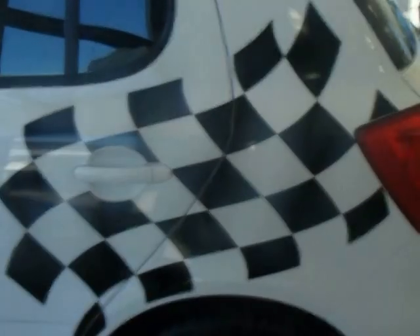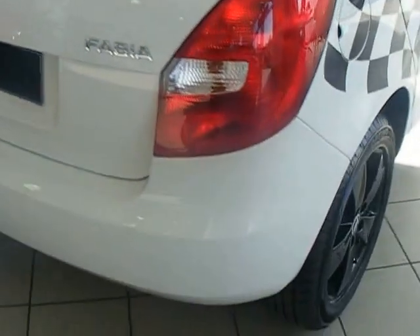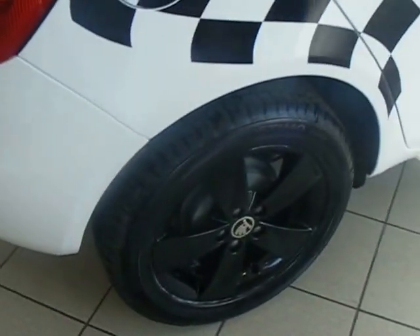Features include the checkered flag logo on the side and also on the roof. The car comes with a spare wheel as standard, air conditioning, and the Elba black alloy wheels.